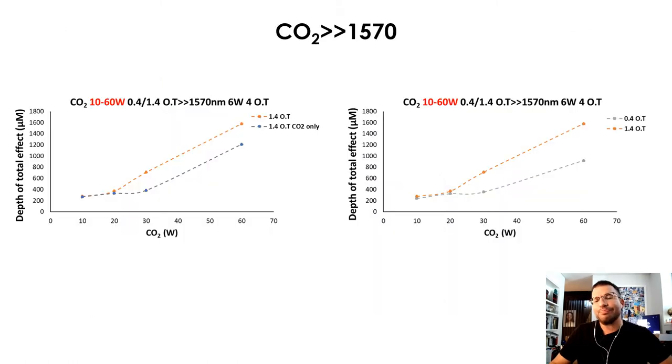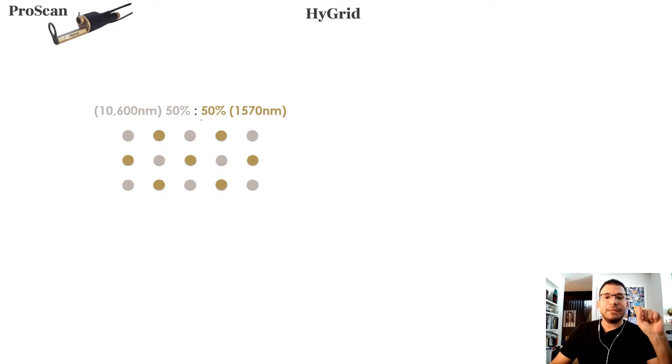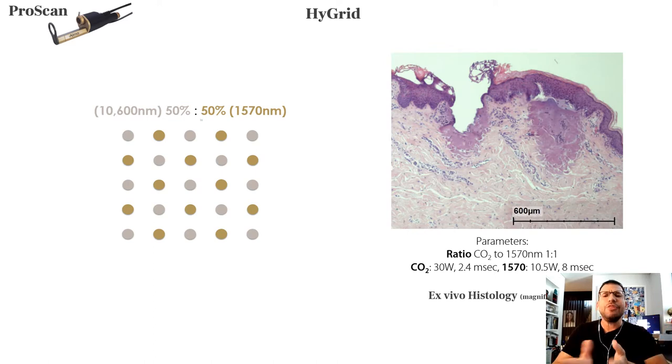But this is not the end. The revolution is the hybrid system — with this system you can choose every pixel to be different. For example, in this picture you can see one pixel is CO2, the second pixel is 1570, the third is CO2 — in a ratio of one to one. You get a very unique histological picture not seen before; this is probably the first device with this clinical picture.